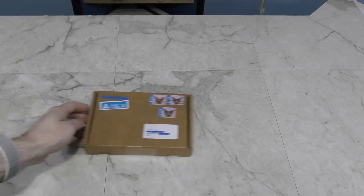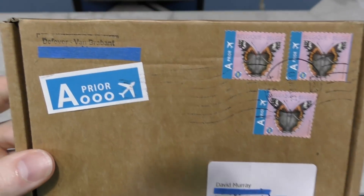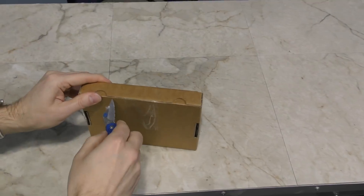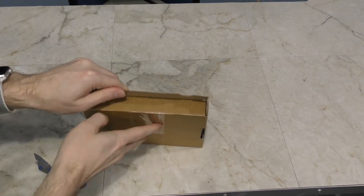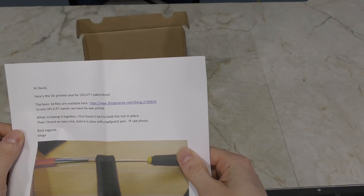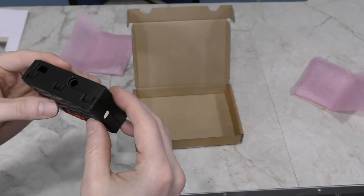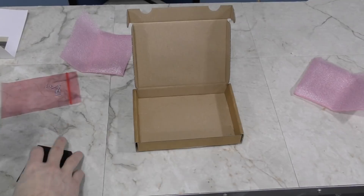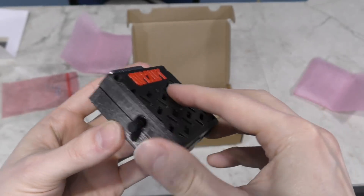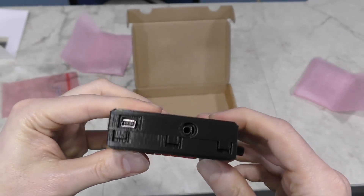Two more boxes snuck in at the last minute while filming. This one is from Sergi — the same guy who designed and produced those little AdLib cards I showed in a previous episode. Apparently it's some kind of 3D printed case for the OPL2 LPT card. Let me grab mine and see how this fits. That's pretty nice — just have to screw it together now. By the way, I do have these back in stock — not the case, but the kit.